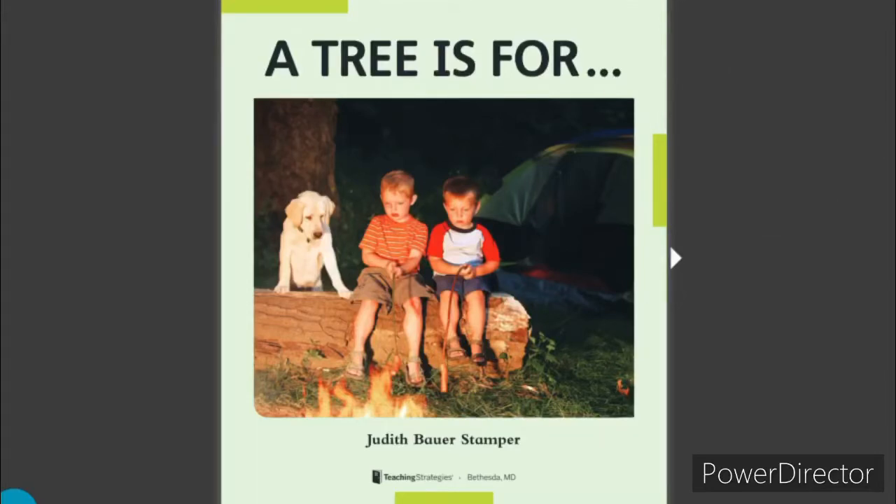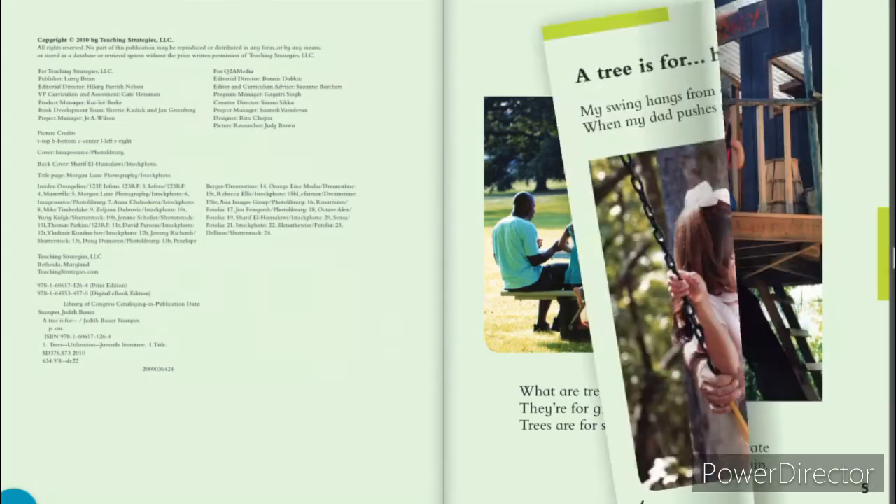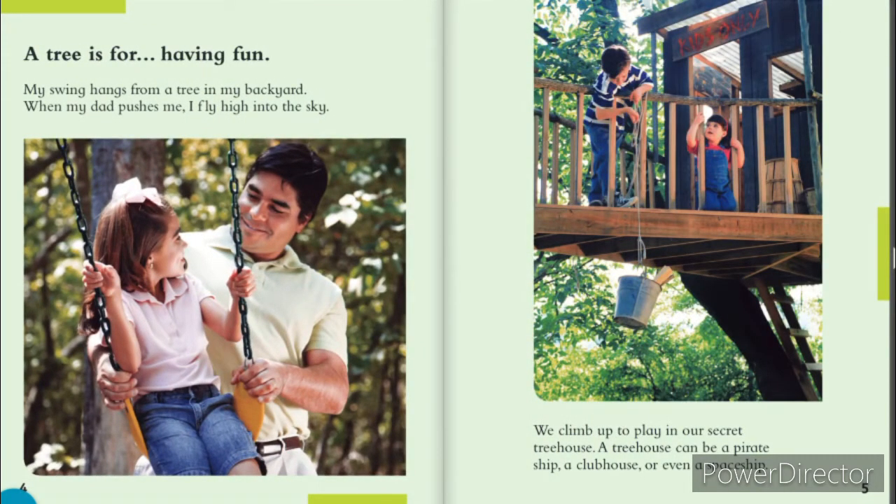A Tree is For by Judith Bower Stamper. What are trees for? They're for giving us a cool spot to have a picnic. Trees are for shade and much, much more. A tree is for having fun. My swing hangs from a tree in my backyard. When my dad pushes me, I fly high into the sky.